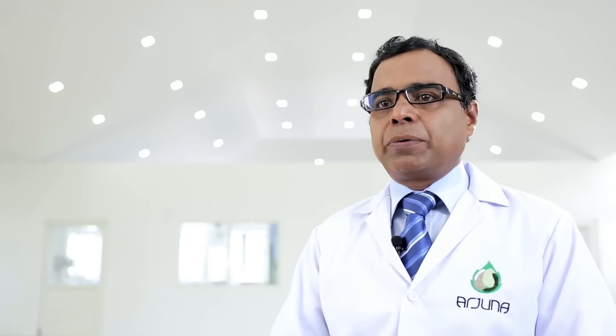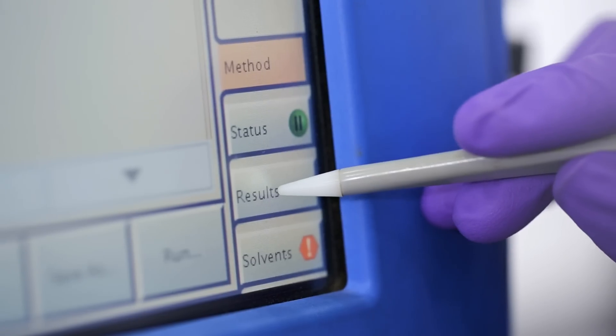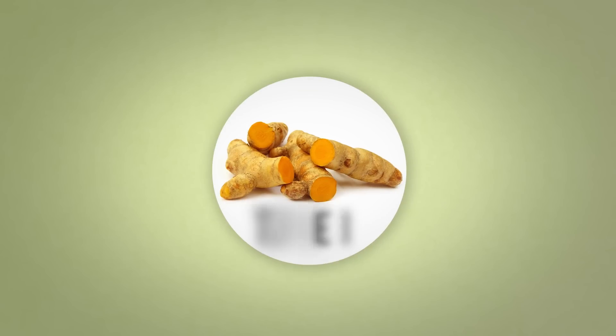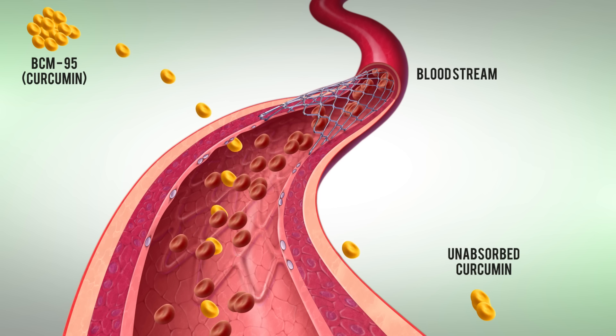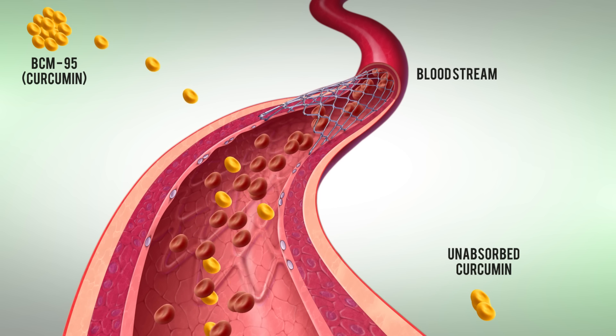The focus was to make a more bioabsorbable form of this molecule so that curcumin's amazing benefits could be available for therapeutic use. After a substantial amount of research, a formulation called BCM-95 was developed. BCM-95 is a proprietary blend of curcumin and essential oil of turmeric which established superior absorption and retention in the bloodstream, proven by human studies.